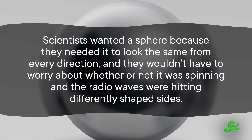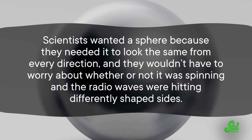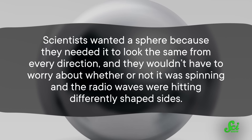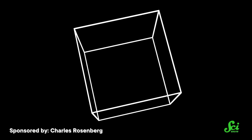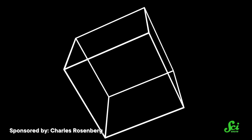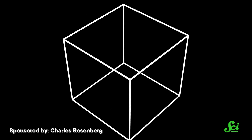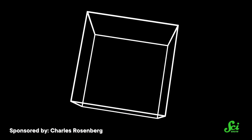And that is where the LCS comes in. Scientists wanted a sphere because they needed it to look the same from every direction, and they wouldn't have to worry about whether or not it was spinning and the radio waves were hitting differently shaped sides. If LCS were a cube, for instance, it would look bigger when viewed from the corner than face on. You'd have to know exactly how it was oriented at every moment in order to calibrate your instruments, since otherwise you wouldn't know how big it should look. That sounds like a nightmare!